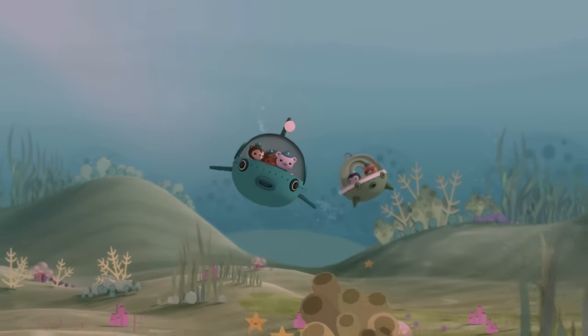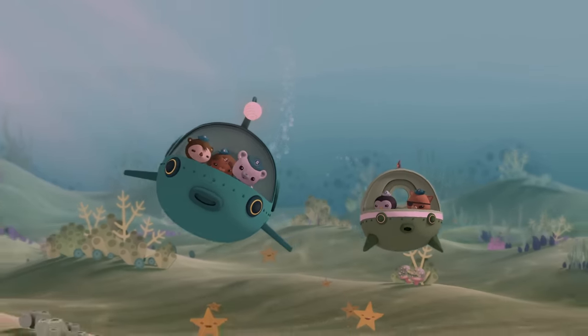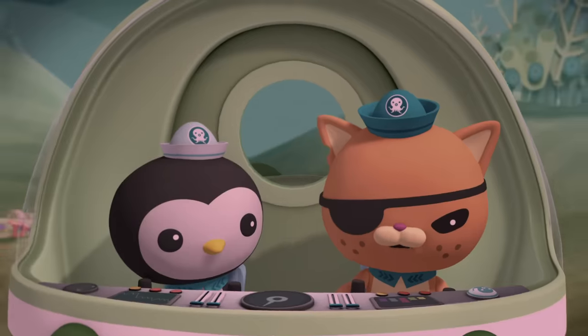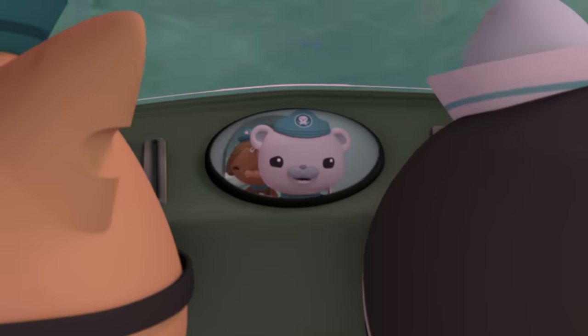Octonauts, this is a part of the ocean no one's ever explored before. Keep your eyes open for new and unusual creatures. Quasi, let's split up so we can cover more ground. Aye aye, Captain. And Quasi, be careful.